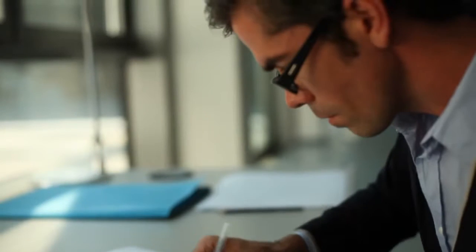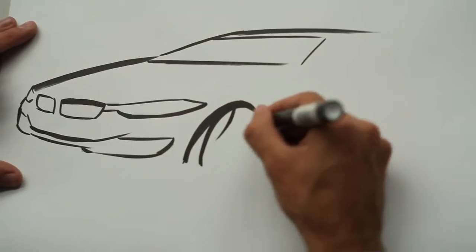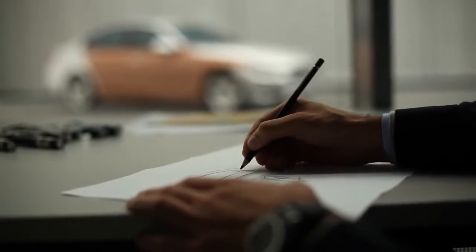If you start to design, you just want to give the car a certain approach. You're just aiming for a kind of emotion which you're transporting with your sketch, and then, if the car is getting real, you enter the next level.